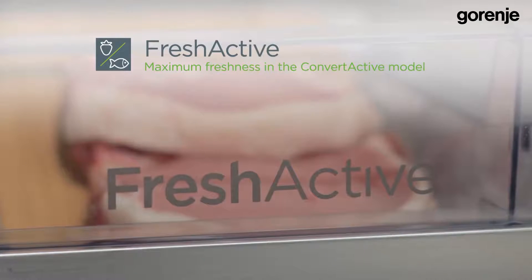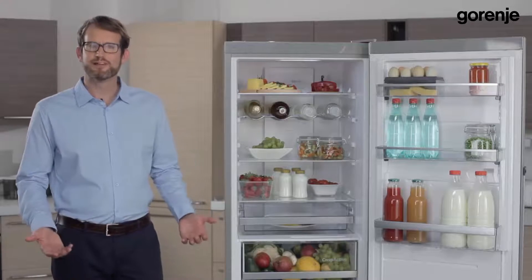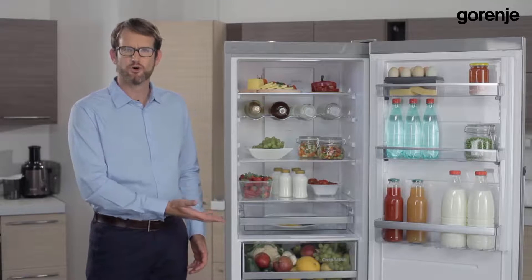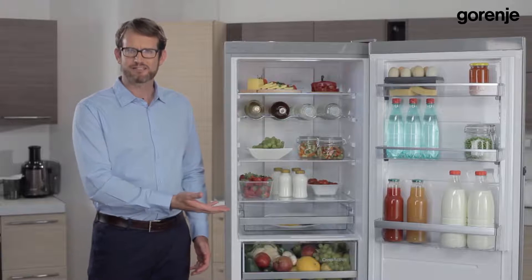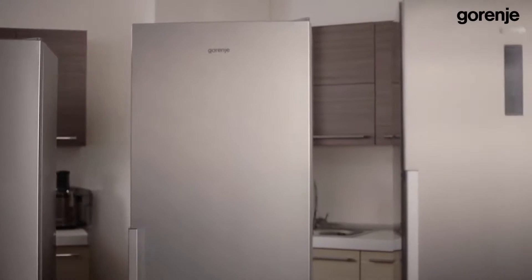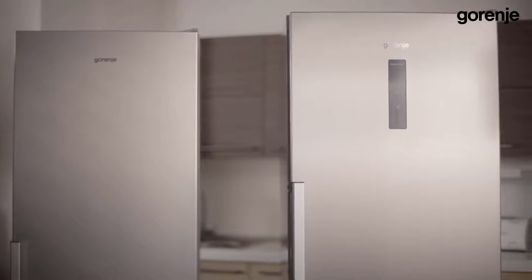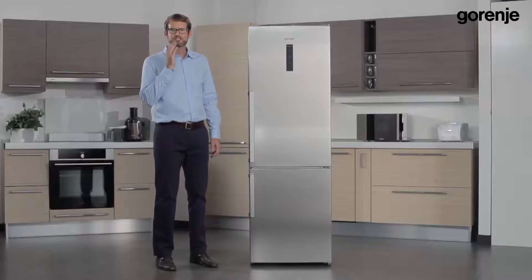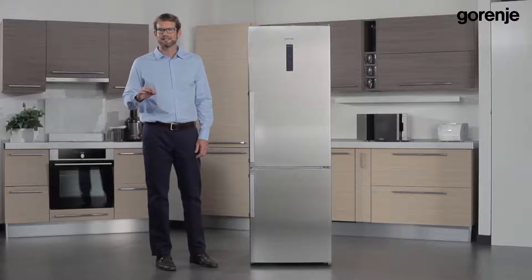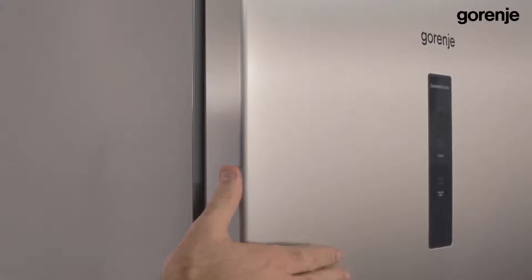Here is the Fresh Active drawer for keeping meat and fish at zero degrees Celsius, which is the ideal temperature. To briefly repeat: our ConvertActive fridge-freezer features the Crisp Active drawer with the photosynthesis function and the Fresh Active drawer at zero degrees Celsius. Our third innovation is its original stainless steel. Gorenje has always been a design-oriented brand using high quality materials. This year we are using genuine fingerprint-free inox, which is superb looking and easy to clean — stronger, longer lasting, and always stays clean.